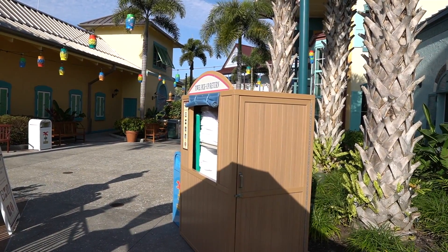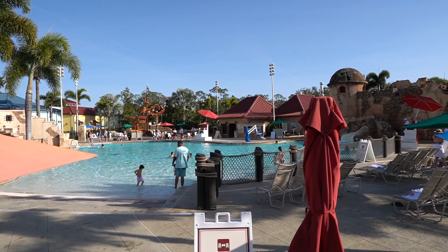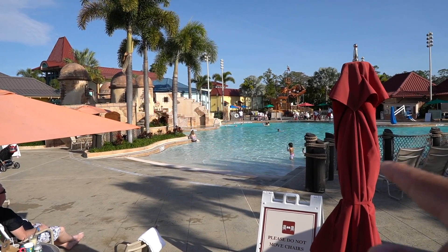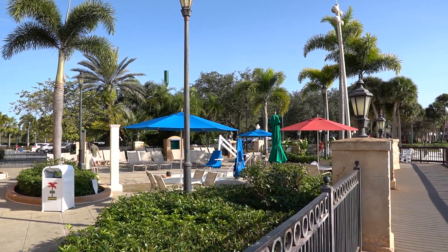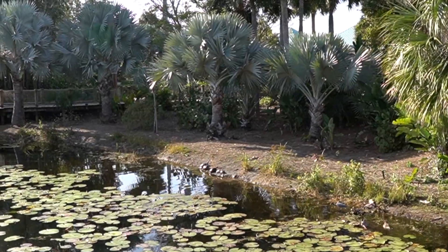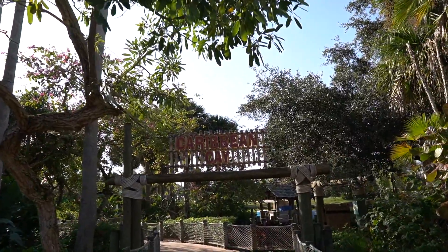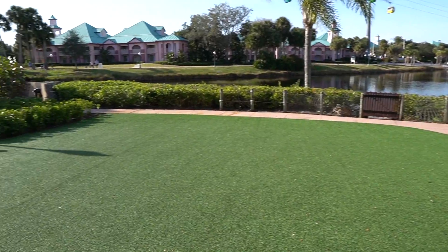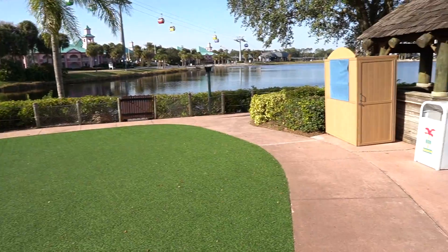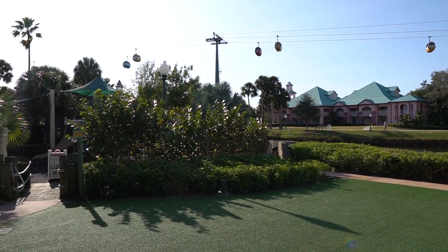You can pick up towels before entering the pool and return them when you head back to your room. They offer life vests, and the pool stays at about 82 degrees year round. This pool has a zero-entry so no stairs — you can walk right in. Pool hours are 10am to 10pm. The hot tub is nearby. As you leave the main pool, you'll find a bridge to an island called Caribbean Cay, where you can find the playground. There are also rentable areas for family reunions or events, a cannon, and views of the gondolas.